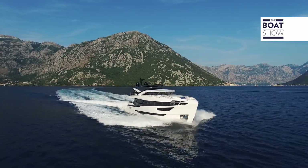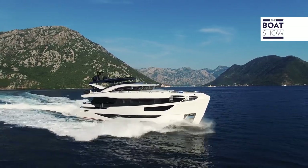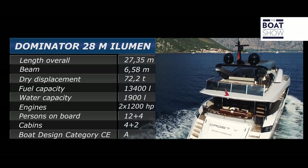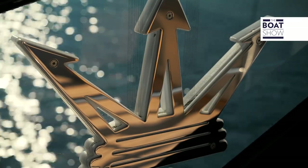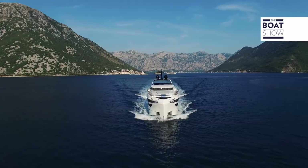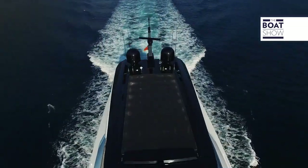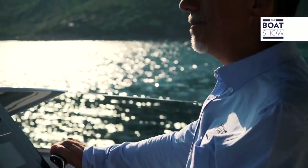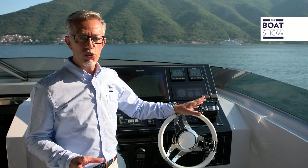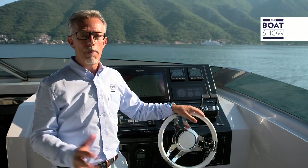Now at 2,100 RPM with a cruising speed of 15 knots. The Dominator 28-meter Illumine, among all standard models, is certainly one of the most customizable, luxurious, and innovative yachts we've ever tried at the boat show.